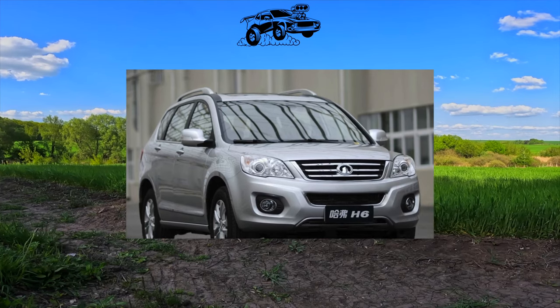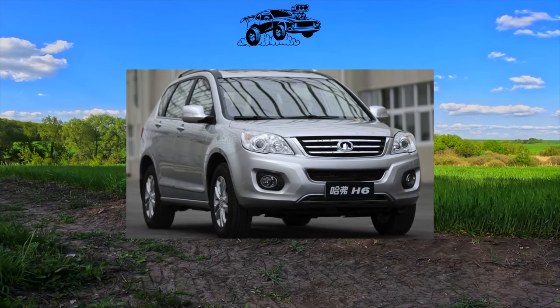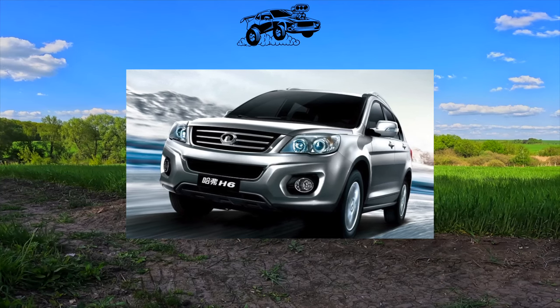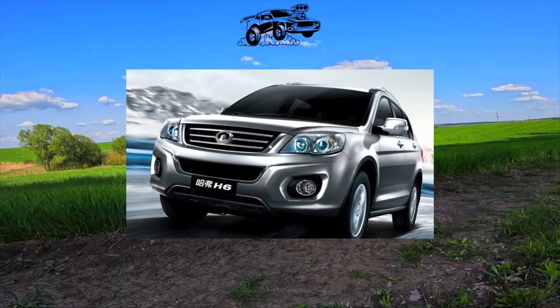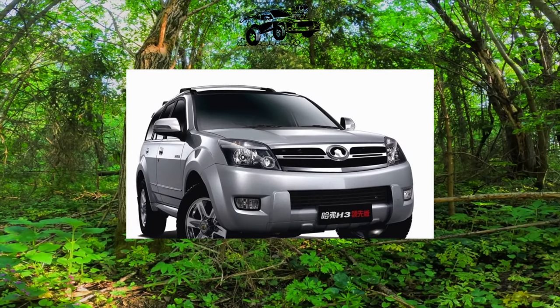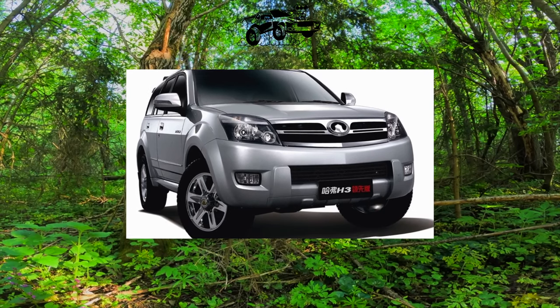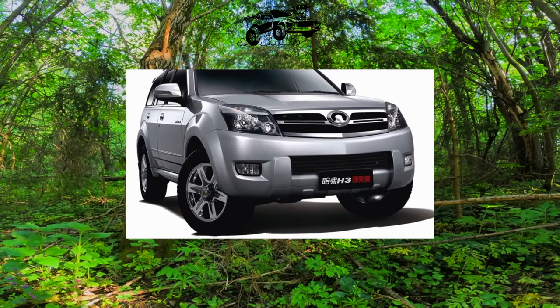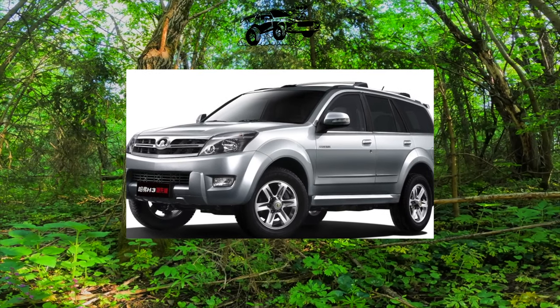Another trump card of Chinese cars is decent equipment. The basic version of the Hover included power steering, ABS with EBD electronic brake force distribution, climate control, power windows and mirrors, as well as a 6-disc CD changer. The luxury equipment adds electric adjustment of the driver's seat, an electric sunroof, and a spoiler on the rear door. The Haval H3 and H5 are equipped almost the same.